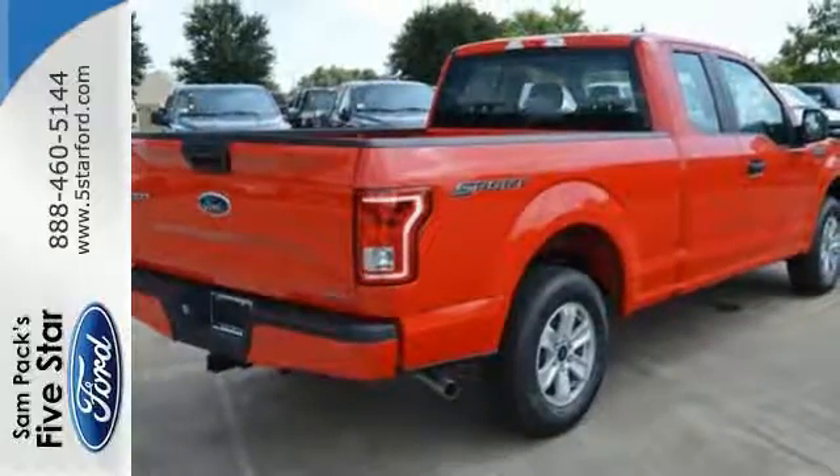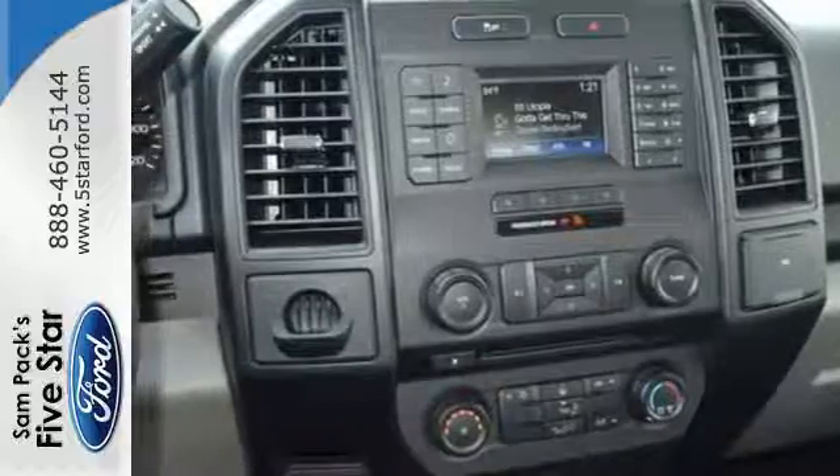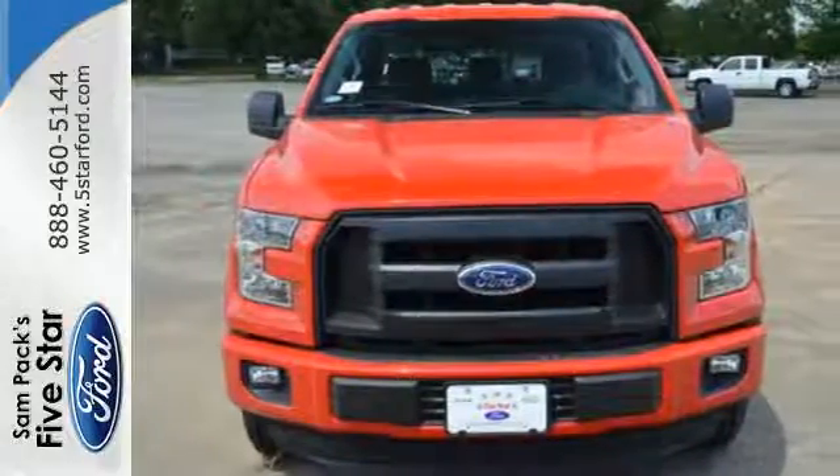This handy F-150 offers valuable cabin space and storage for improved workday efficiency. Hindsight is 20-20 with a backup camera. For work or for play, this F-150 delivers. Take it for a test drive today.